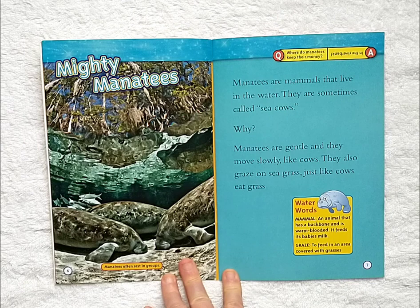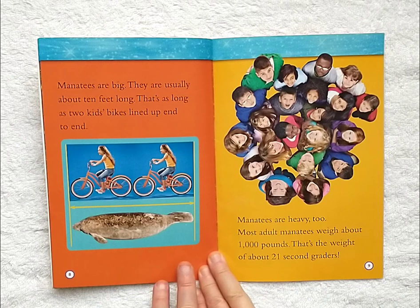Mighty manatees. Manatees are mammals that live in the water. They are sometimes called sea cows. Why? Manatees are gentle and they move slowly like cows. They also graze on seagrass, just like cows eat grass.